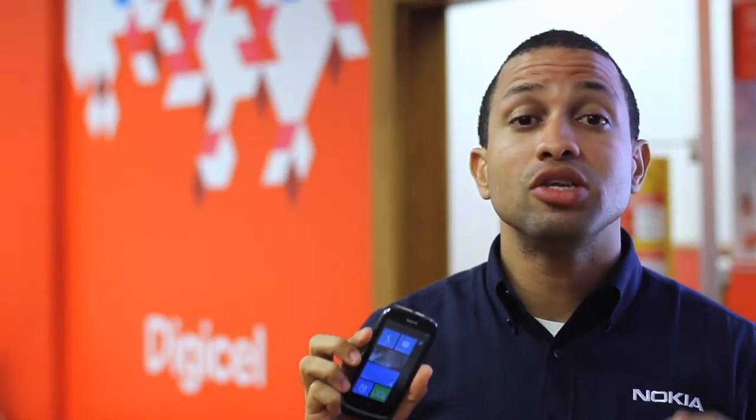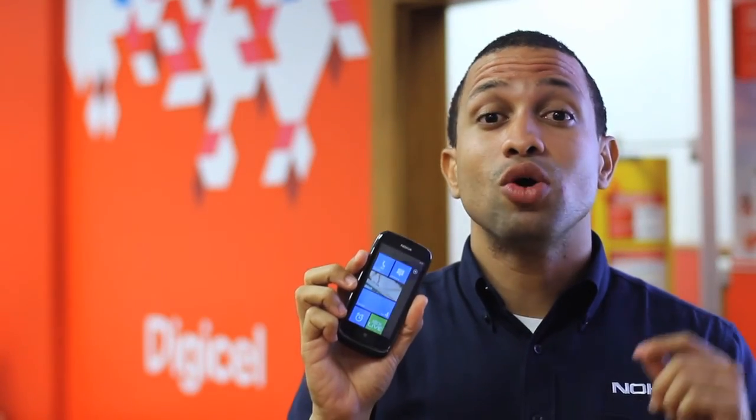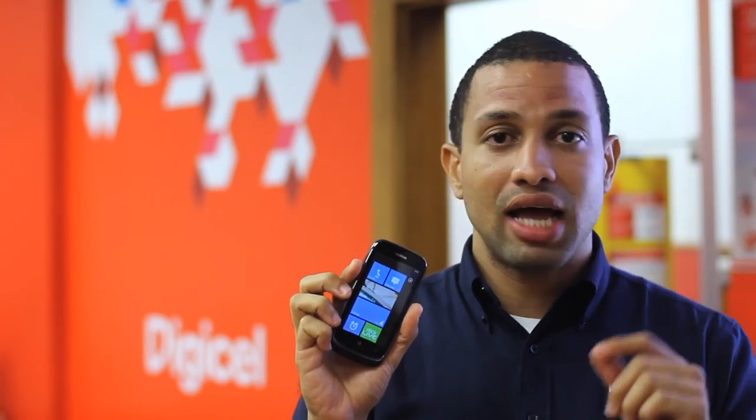Don't forget guys, the Nokia Lumia 610 is only available exclusively at DigiCell.